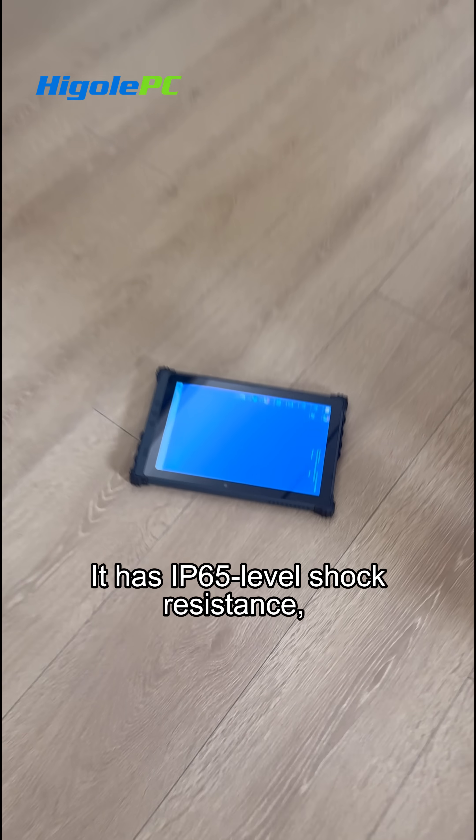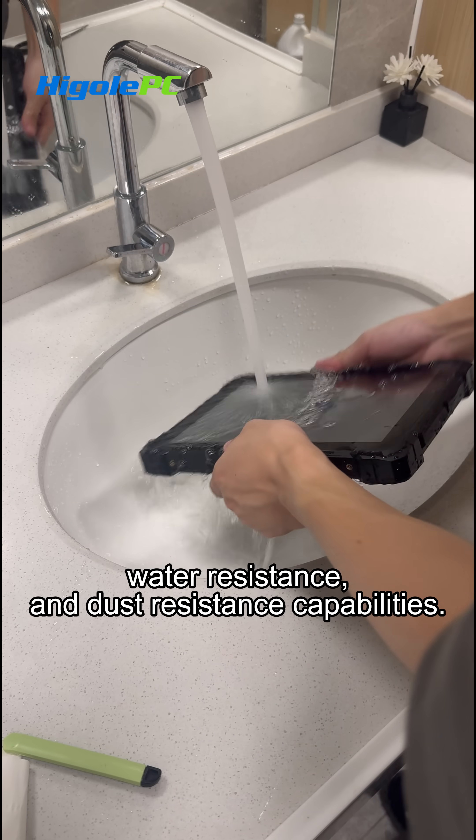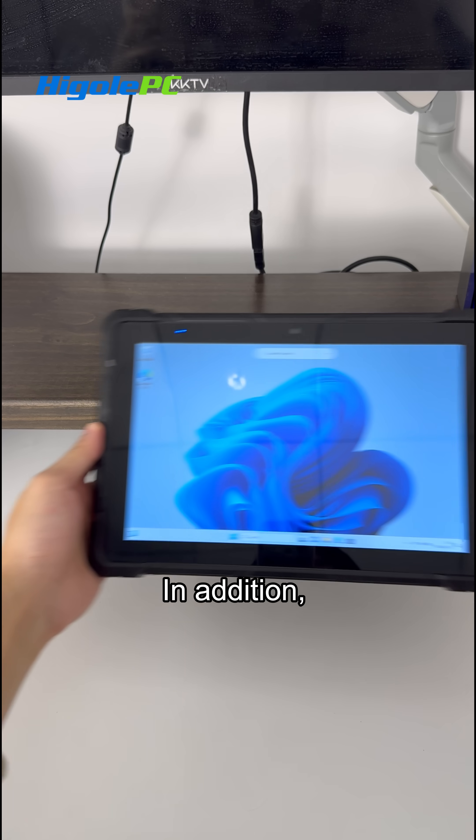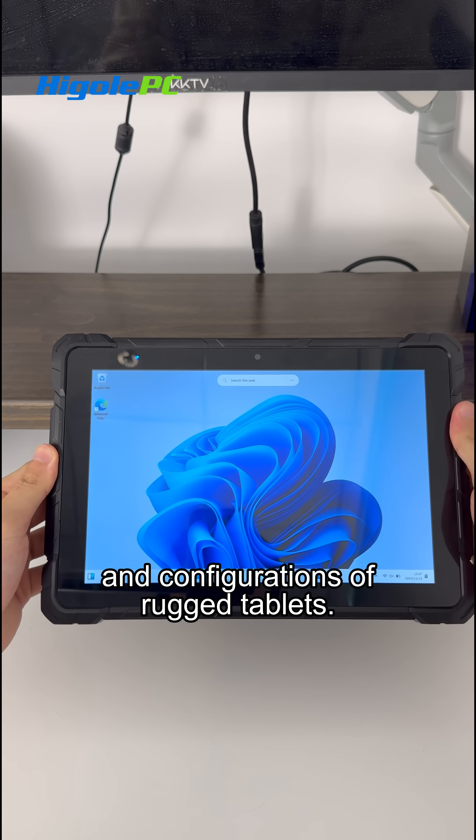It has IP65 level shock resistance, water resistance, and dust resistance capabilities. In addition, we have a variety of styles and configurations of Rugged tablets.